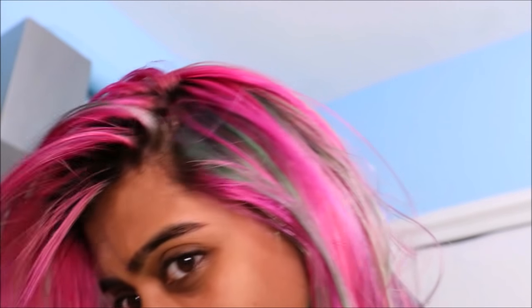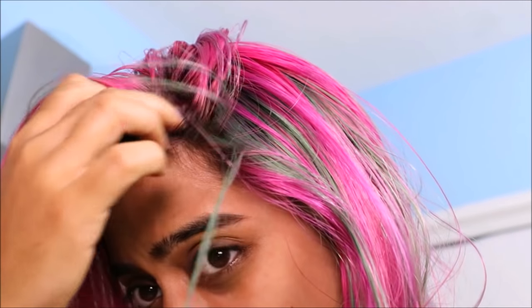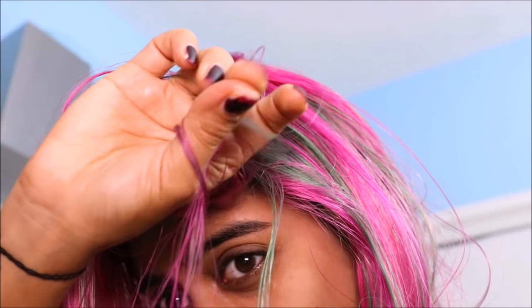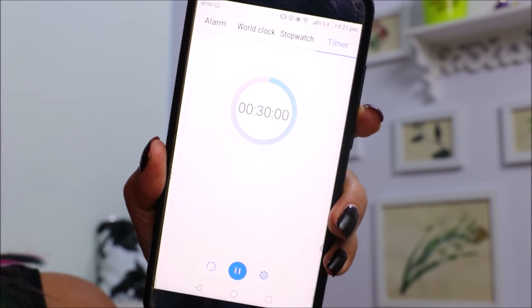It has absorbed so quickly. Even though it gives a light wetness and my hair feels wet, it doesn't feel heavy or sticky at all. And to put the product to some real test, here is my 30 minute timer. And while the timer keeps track, why not just snack on something? This is seriously so convenient.